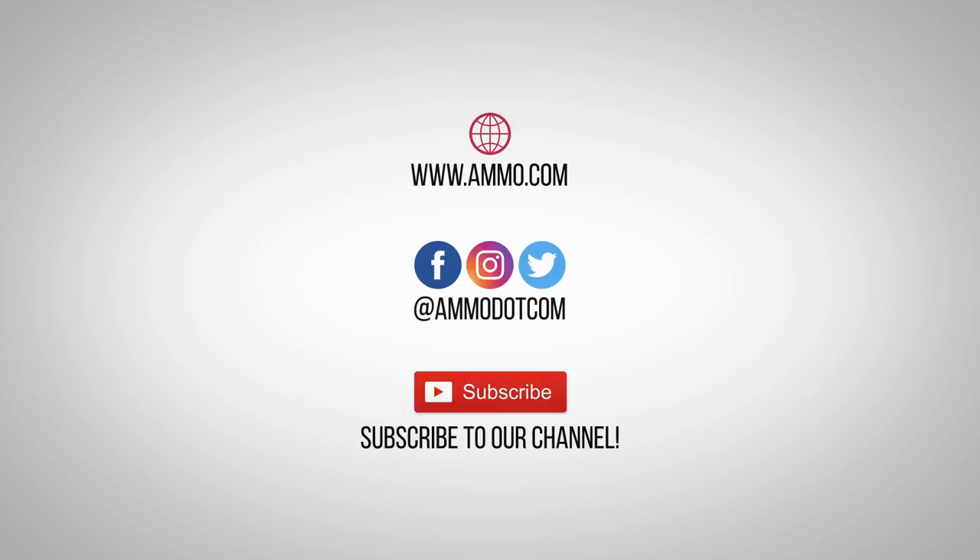Check out today's best ammo deals by visiting us at Ammo.com. Follow us on social media, and most importantly, be sure to subscribe to our channel right here on YouTube for more high-quality videos to help you stay armed, both physically and philosophically.